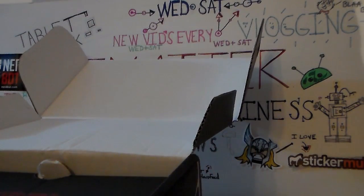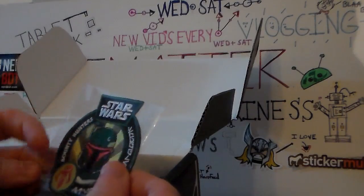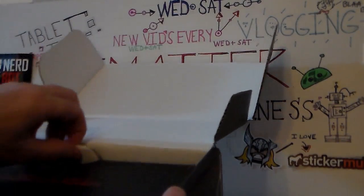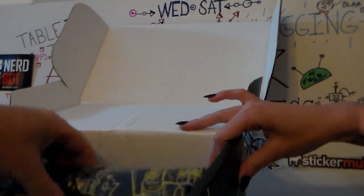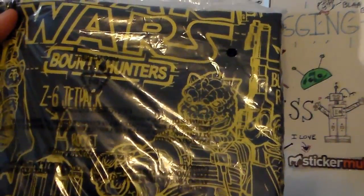Boba Fett! And ooh, the patch — awesome patch. It's a Boba Fett patch, that's cool. So here's the inside of the box. In the shirt it's Star Wars Bounty Hunters. We'll open this up in a minute like we usually do.